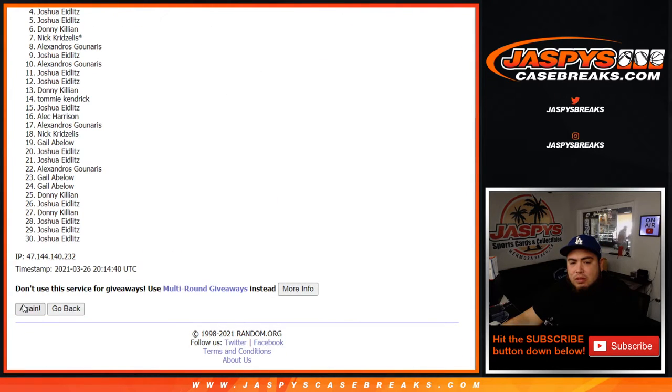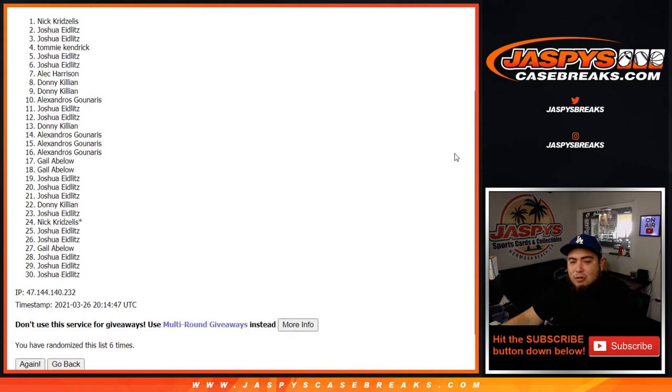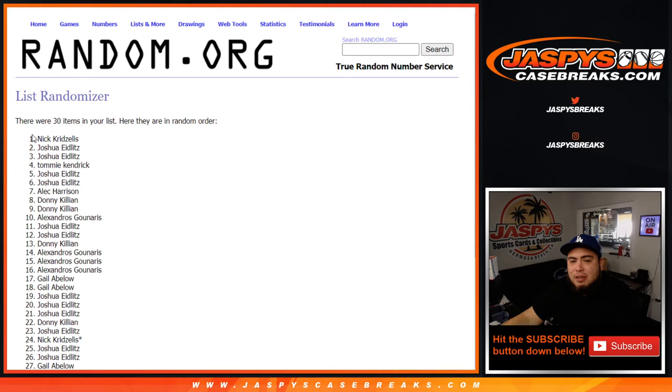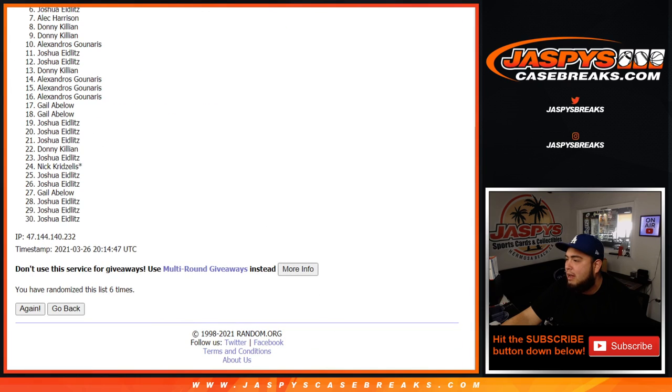Rolling one, two, three, four, five, six — boom, six times! Nick K, who got the last two spots, two-spot mojo — wow! Three to three, six times. Congratulations, man, you just won a $2,500 spot! Again guys, another giveaway in the books — number 24. Appreciate you guys. JaspiesCaseBreaks.com!